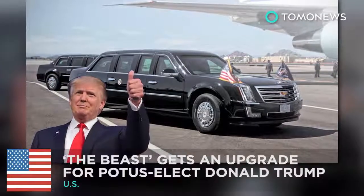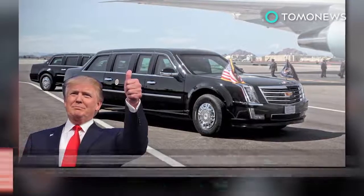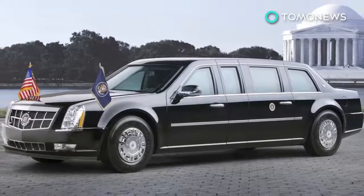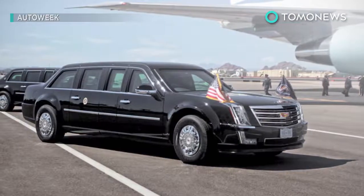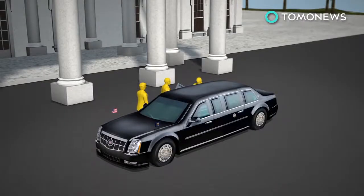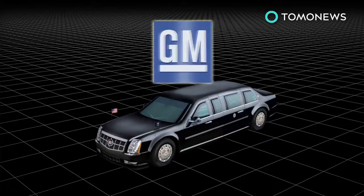The Beast Gets an Upgrade for Trump's Inauguration. When he becomes President of the United States, Donald Trump will travel in an upgraded version of the Cadillac-branded limousine used by current President Barack Obama. According to AutoWeek, the new presidential state car is expected to sport the looks of a Cadillac Escalade sedan.